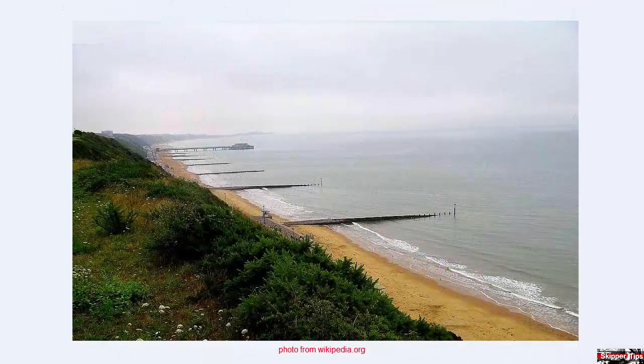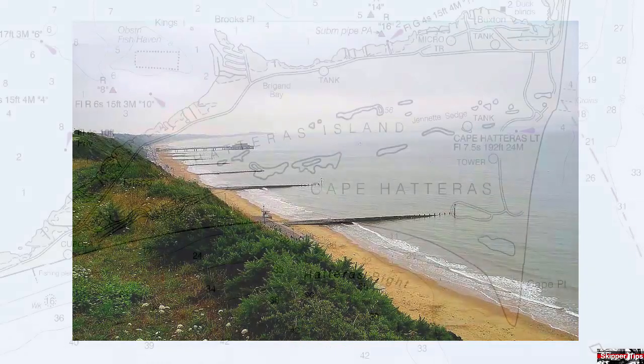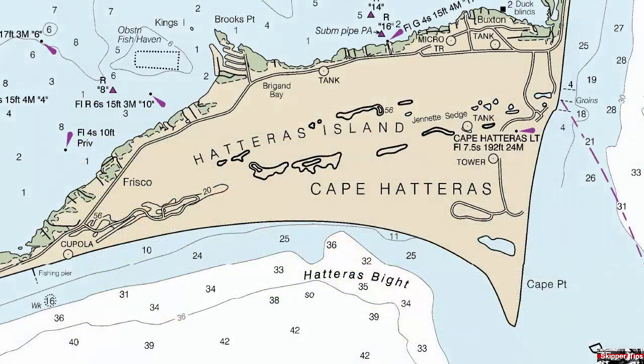A groin is a rigid structure built from wood or concrete along a beach or river. Groins create beaches or prevent them from being washed away by erosion. Off the coast of Cape Hatteras, you can see three groins that have been built perpendicular to the shoreline. Keep seaward of a groin area to avoid the possibility of grounding.